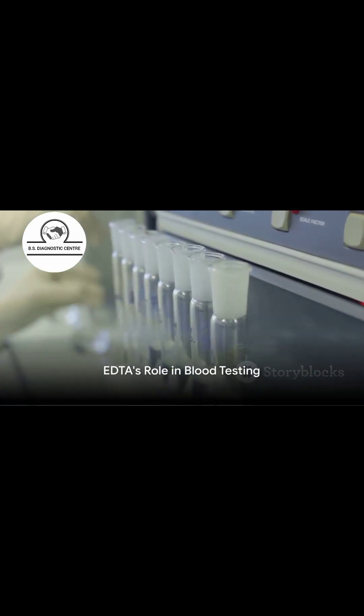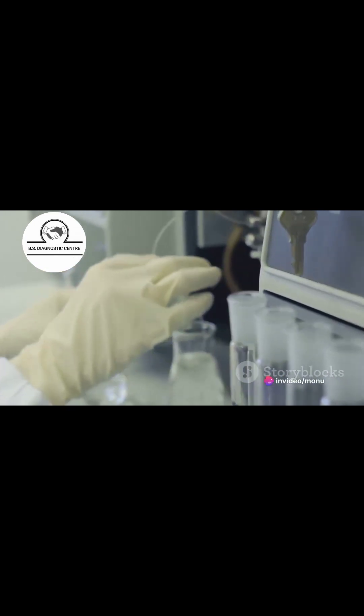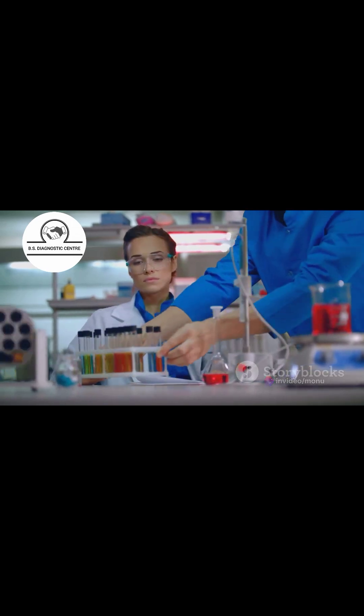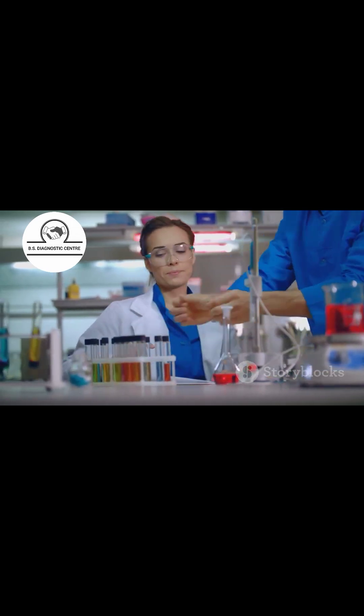In blood testing, EDTA is used to preserve the blood accurately. It is released into the blood sample, binding with metal ions and preventing coagulation. This allows for easy blood circulation and proper preparation for testing.